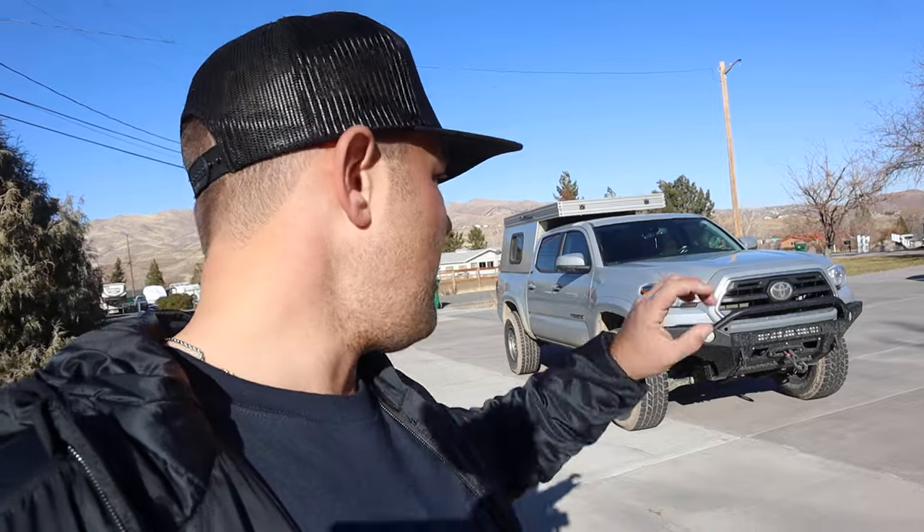So, 2019 Toyota Tacoma SR5 — that's the base model. We didn't go with the TRD Pro because at the time that was the option that was available and it made the most sense. This truck, when we bought it, was used and pre-owned, and nothing that's on it now was on it when we purchased it besides the wheels. We'll get into what kind of upgrades we've done and if the truck has been reliable or not.